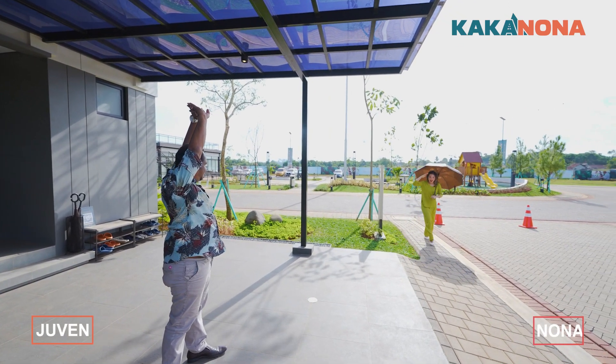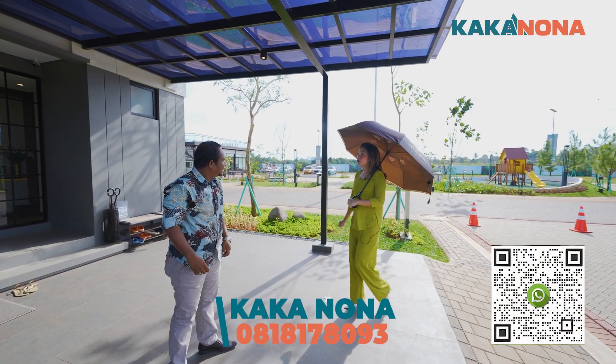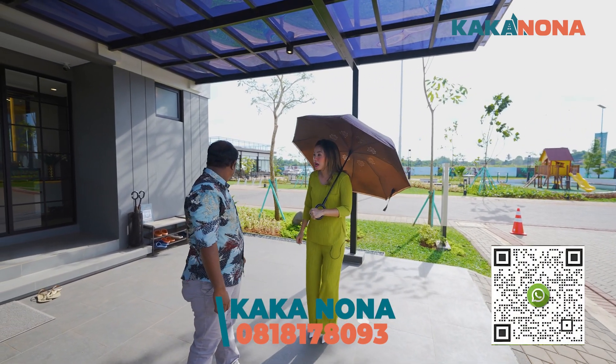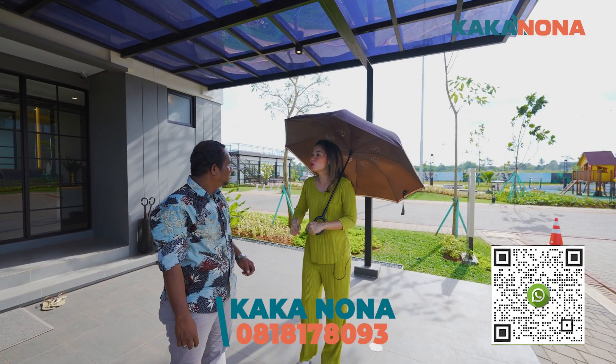Nona Visi? Kakak Juven, what are you doing here? Kakak want to work? The house is 8, in Hyera. Yes, it's 8, Wilton. Nona, where? I bought it in 7, kak.